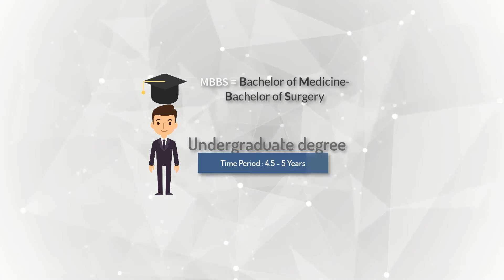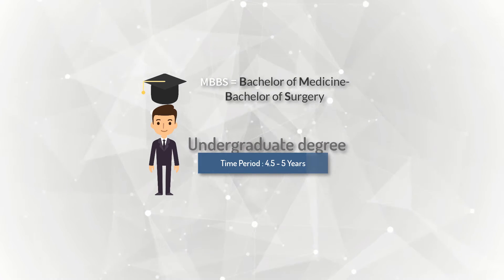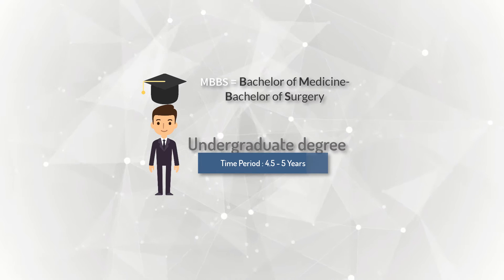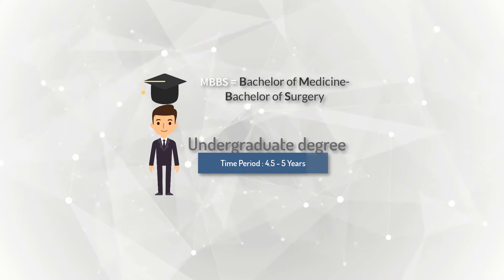MBBS usually takes about four and a half years in most countries, but some countries take it up to five years and some take about six years to complete this degree.